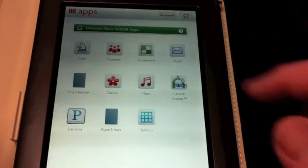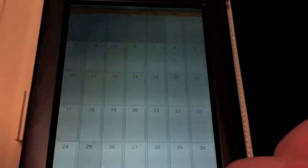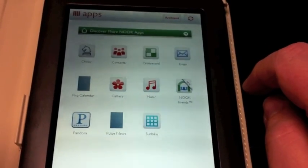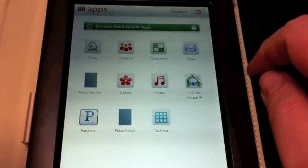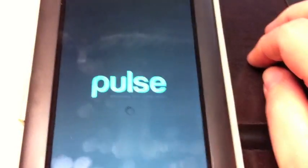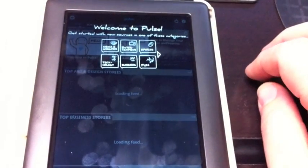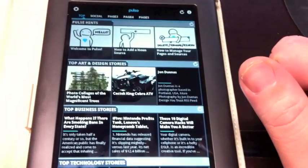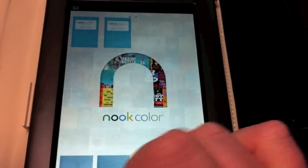You go down here to your apps and the Flick Calendar app is loaded. What I do notice is that at the start it doesn't have an icon there, and I'm not sure what the problem is with that. I already downloaded the Pulse news reader and haven't actually opened it yet, so this is the first time I'm opening it up. If you've used Pulse before, then you know this looks fairly familiar. We'll hit the home button to take us back to the home screen.